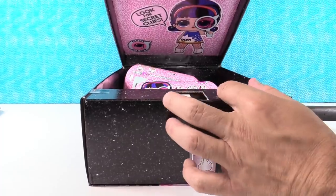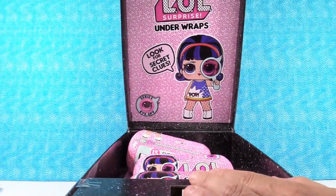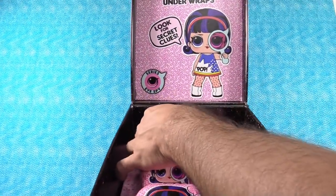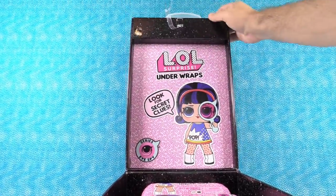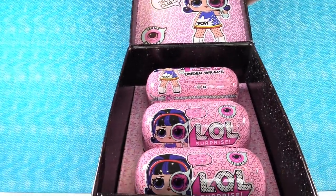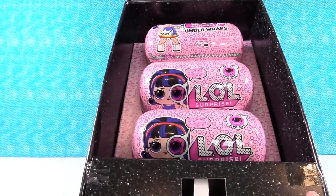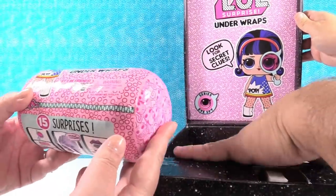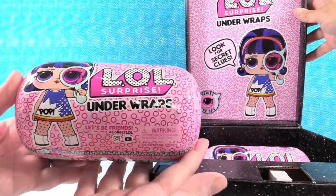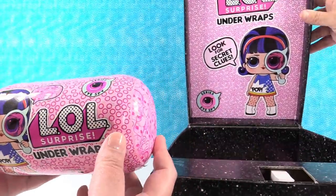Okay, what's in there? Whoa! Look at that, it's so cute. I was trying to show the top — LOL Surprise Under Wraps, look for secret clues. She is adorable. She looks like she is going to Comic-Con! Look at how big these are — these are huge. Look how big this capsule is! These are amazing. This is the first time we've seen these.